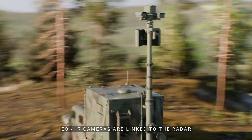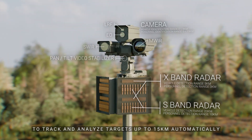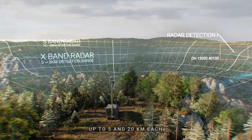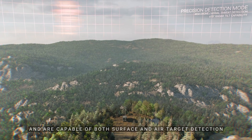EO/IR cameras are linked to the radar to track and analyze targets up to 15 kilometers automatically. X-band and S-band radars can detect targets up to 5 and 20 kilometers respectively, and are capable of both surface and air target detection.